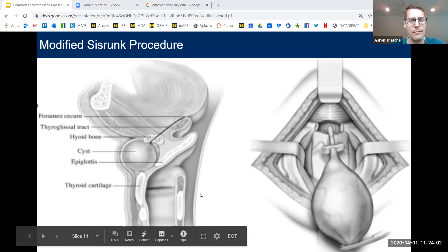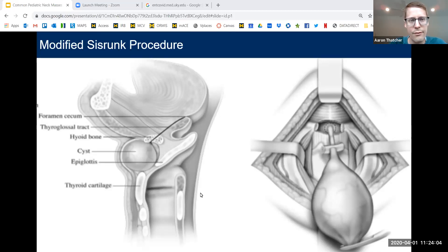One interesting note: there has never been medullary thyroid cancer found in a thyroglossal duct cyst. If you think about the embryology, the C cells that cause medullary thyroid cancers are derived from the neural crest, whereas the rest of the thyroid gland derives from the thyroglossal duct. There are no C cells present in a thyroglossal duct cyst to create medullary thyroid cancer.